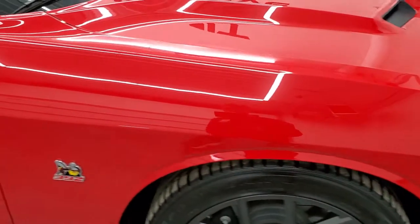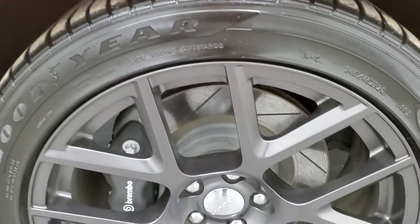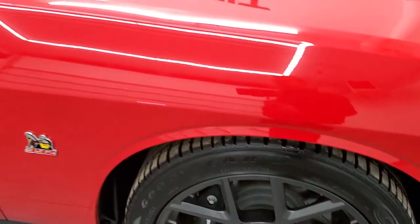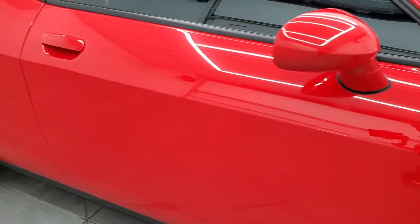Front fender is in nice shape and the passenger side rim has no scuffs or scrapes. As you go down this side of the car, take note of how clean the body is, how reflective and mirror-like that paint is.